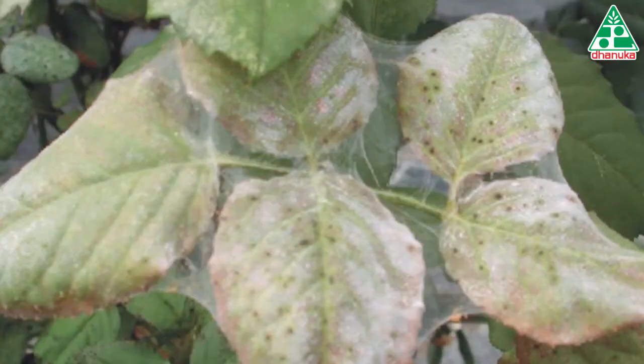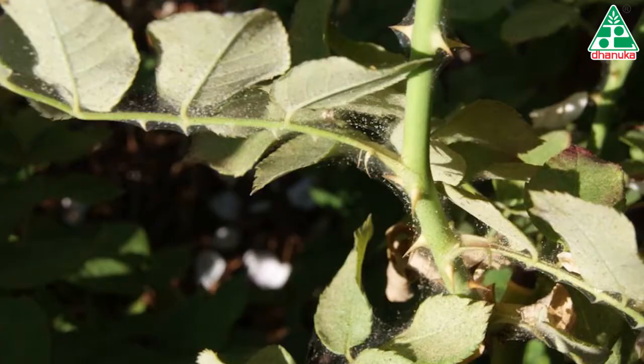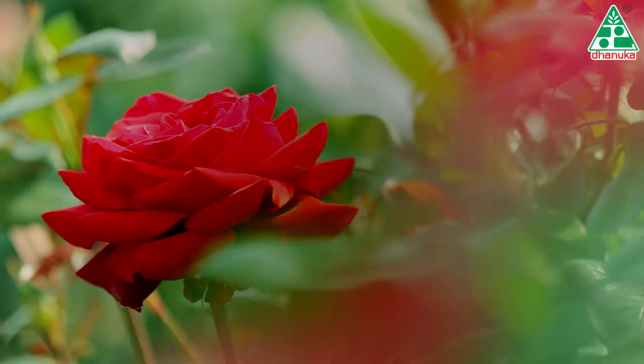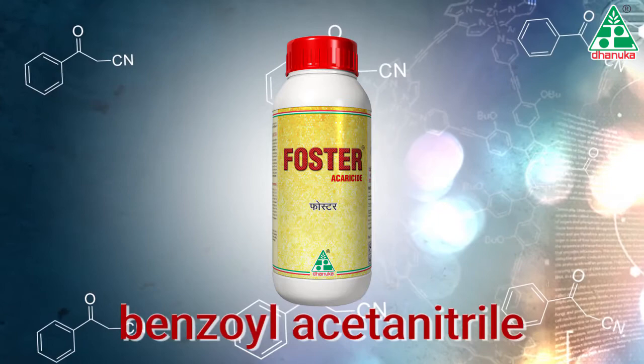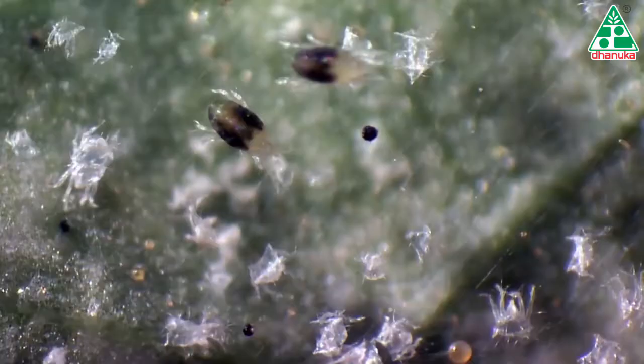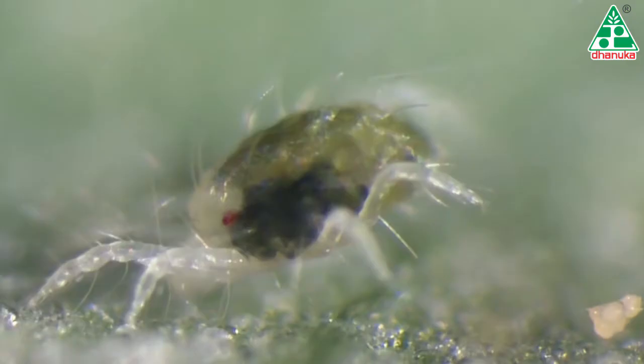Mites reproduce at a rapid rate, and therefore for effective control, their early detection is of paramount importance. Foster is cyflumetofen 20% suspension concentrate formulation, which belongs to a brand new class of molecule — benzoyl acetonitrile — the only one of its kind, which effectively works on all live stages of red spider mites: eggs, larvae, nymphs, and adults.